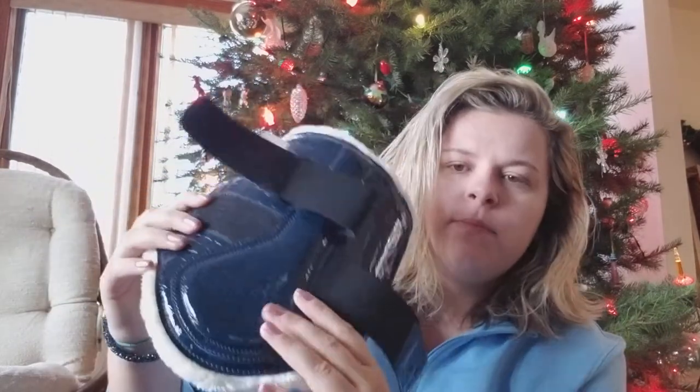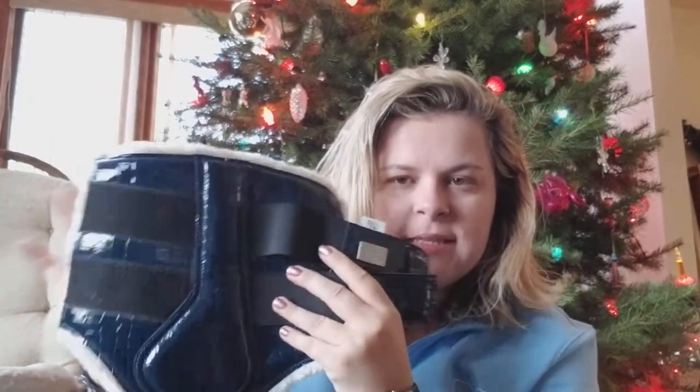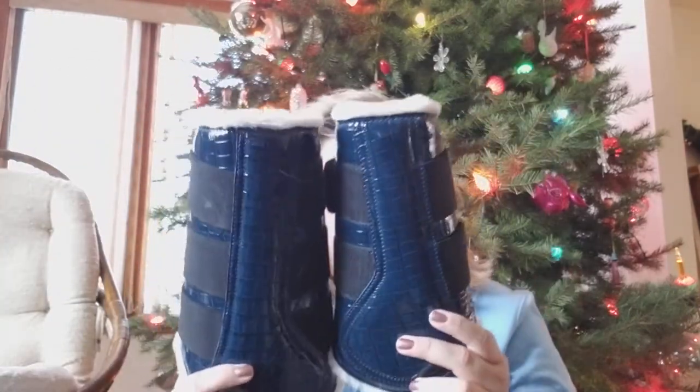Next is another boot item — I've had my eye on these for a long time and I finally found someone selling them for a really good price. These are brushing boots by PS of Sweden. They are navy crocodile or snake skin print — I think it's crocodile — but they're patent leather so they're shiny and I love the color. The fleece on the inside is very soft and they're very well made. I have the back boots as well, which are slightly larger and have three straps instead of two. I'm really excited to have a matching set.